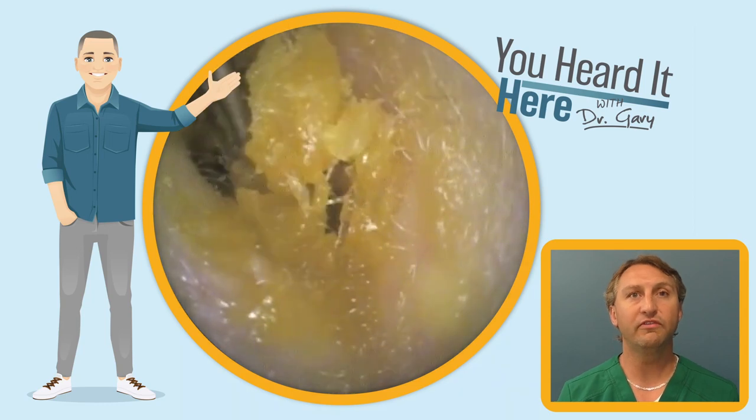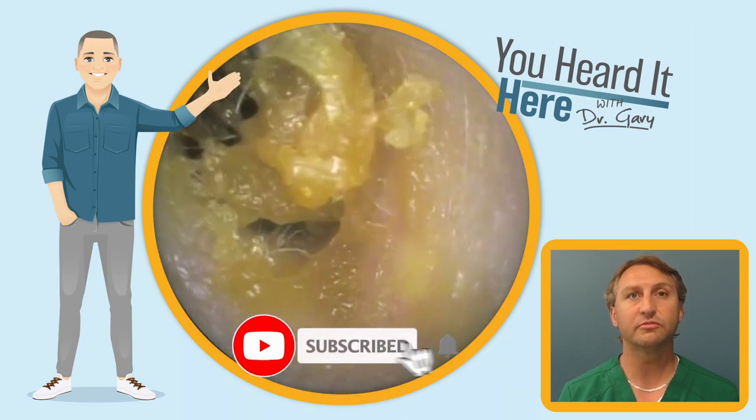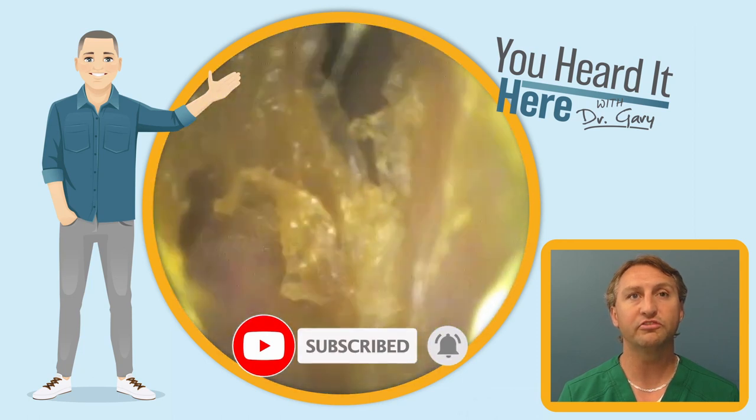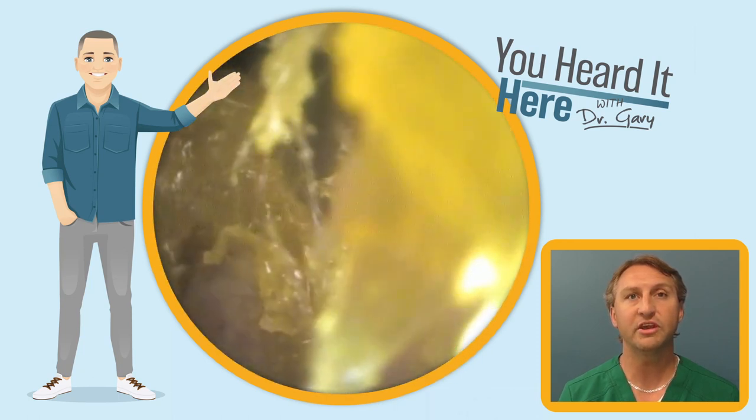If you like these earwax removal videos, please take a moment to like and subscribe. It really does help with the YouTube algorithm and helps us get this content and educational information in front of more people.